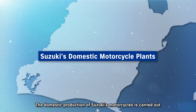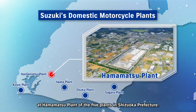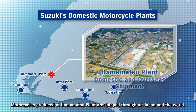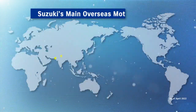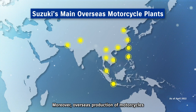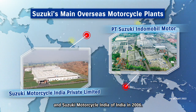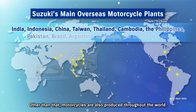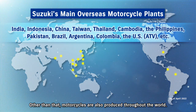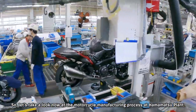The domestic production of Suzuki's motorcycles is carried out at Hamamatsu Plant, one of five plants in Shizuoka Prefecture. Motorcycles produced at Hamamatsu Plant are shipped throughout Japan and the world. Moreover, overseas production began at Suzuki Indomobile Motor of Indonesia in 1970 and Suzuki Motorcycle India in 2006. Motorcycles are also produced at other locations throughout the world.